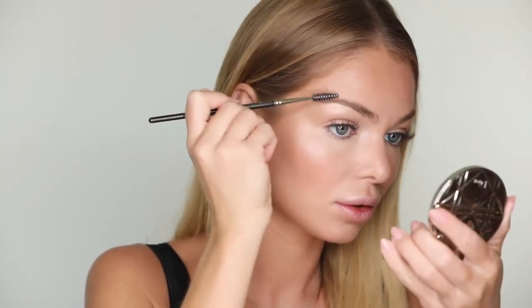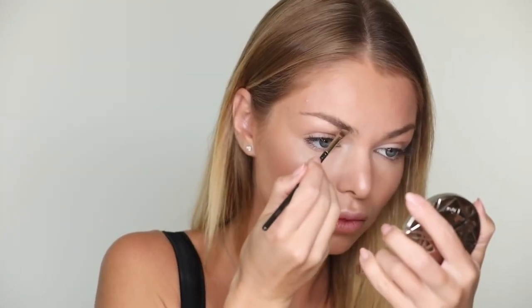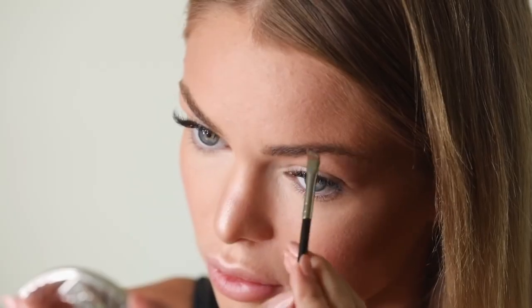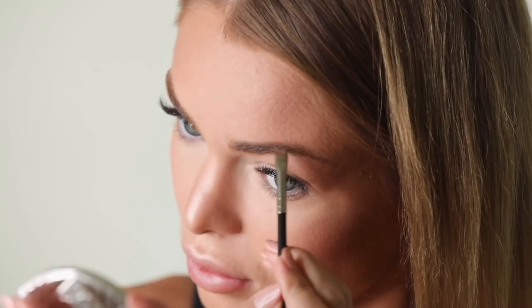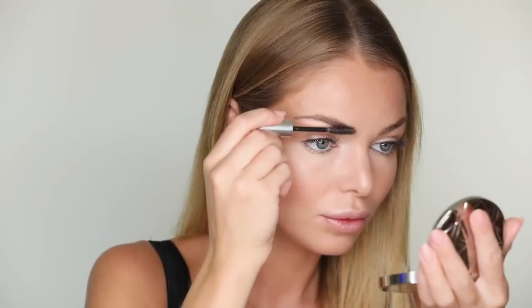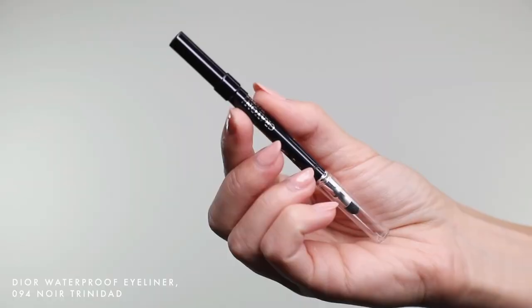Next, I do my eyebrows. I'm brushing them first, and then I'm using Deep Brow Pomade by Anastasia Beverly Hills in the shade Taupe. I'm also using Clear Brow Gel by Anastasia Beverly Hills.